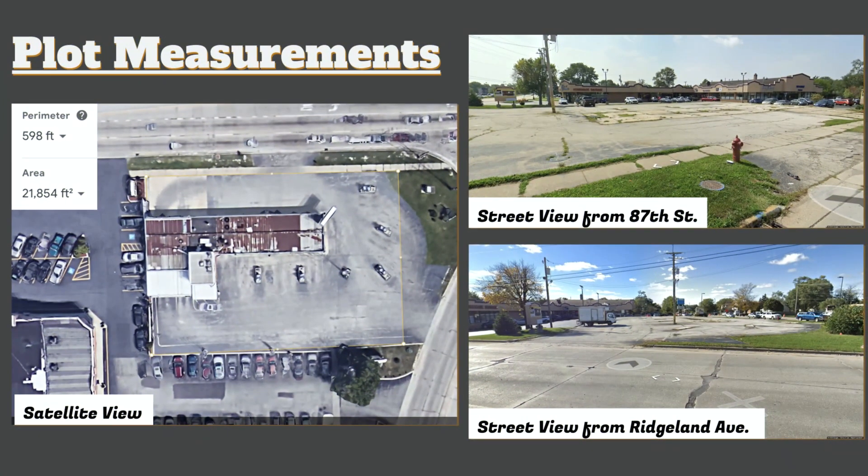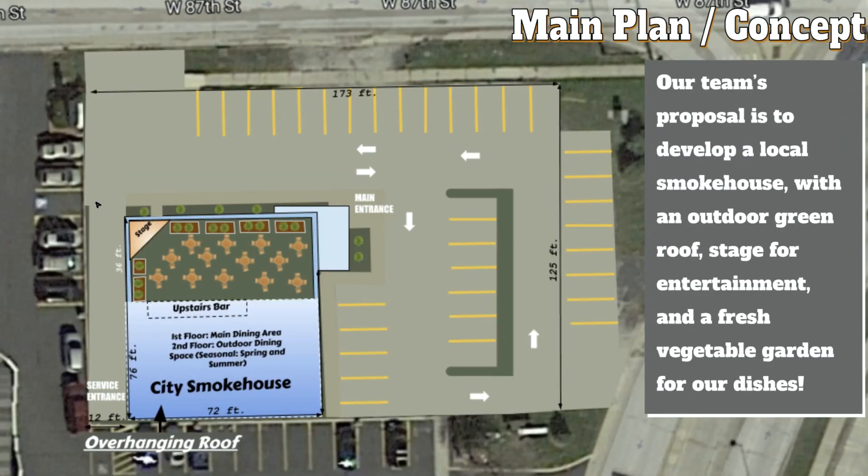Alongside the topographic map from the previous slide, we included satellite views and street views to better get a picture of what this plot of land looks like and get a real sense of the size of the plot we're able to work with. As you can see, we have 173 feet by 125 feet, which is more than enough space to build this city smokehouse.